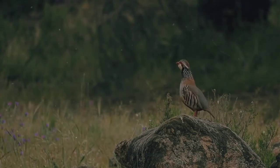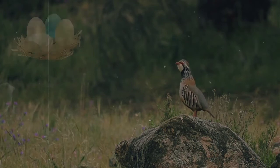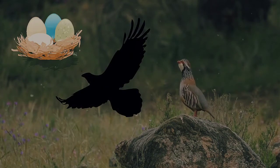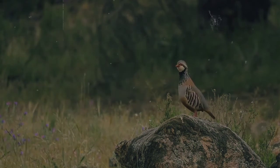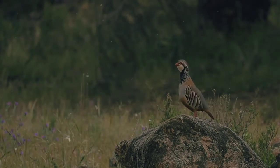So maybe by this point in the episode, some facts aren't quite adding up. They don't nest in trees, they don't do much flying, and they spend most of their time on the ground. So, what the heck is a partridge doing in a pear tree?